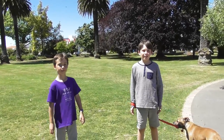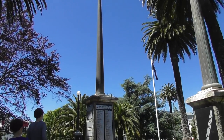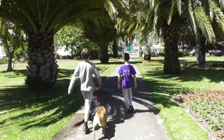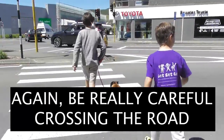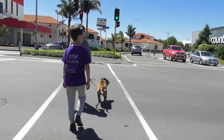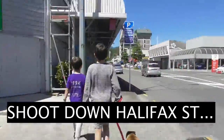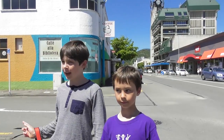Anzac Park. Welcome to Anzac Park. From here, walk down to the traffic lights. Cross to Harkness Street, and turn left.